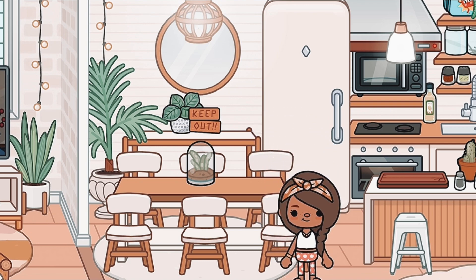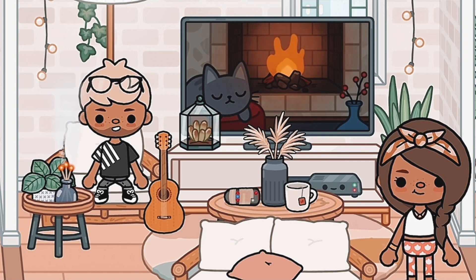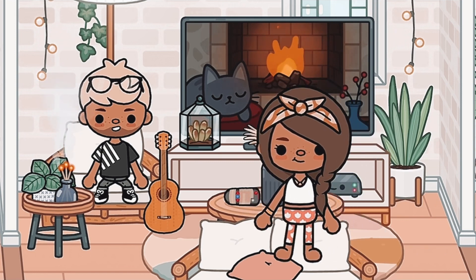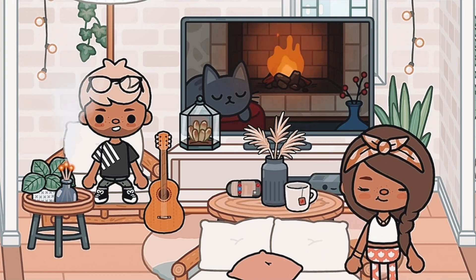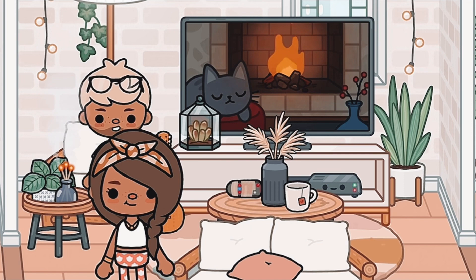Here's our living room — I think it's super cute and cozy. I do think it's very aesthetic. Over here I did get this remote from the hospital, so if you guys want it or want to know where it is, let me know. And over here is our guitar that I got from the dorms.